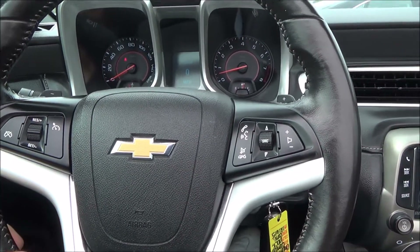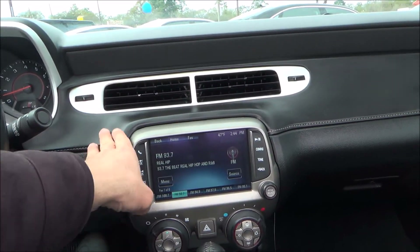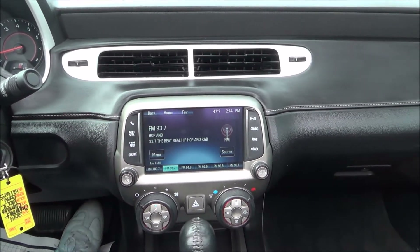Right behind the cruise control settings are the sports shifters, as you can see. Really nice dashboard here — it's all leather and it's all stitched, so it really makes it stand out.